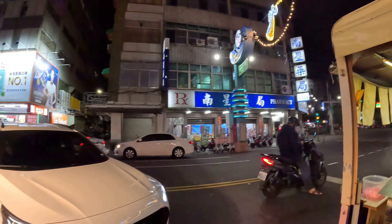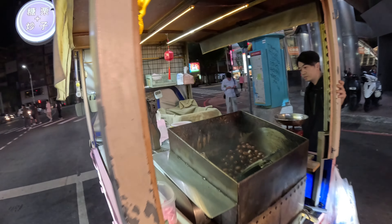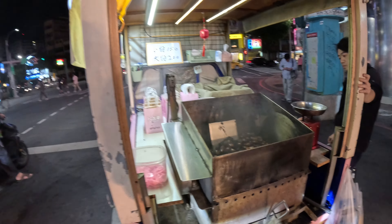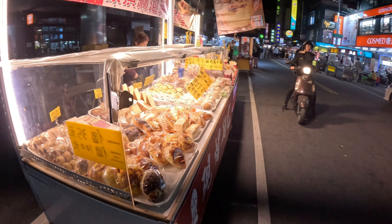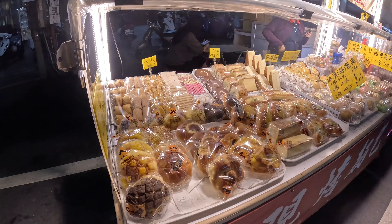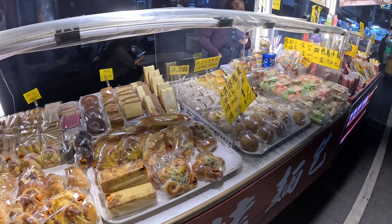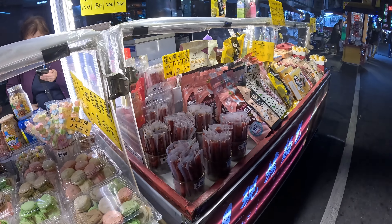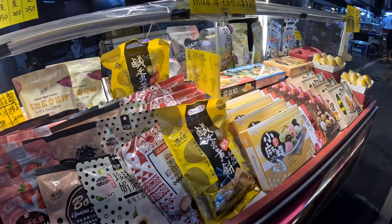This is the start of the actual market itself. We've got some chestnuts rolling over there — Taiwanese chestnut, everyone! There are melon buns and a range of desserts right here. This place opens from 5pm to 2am daily.